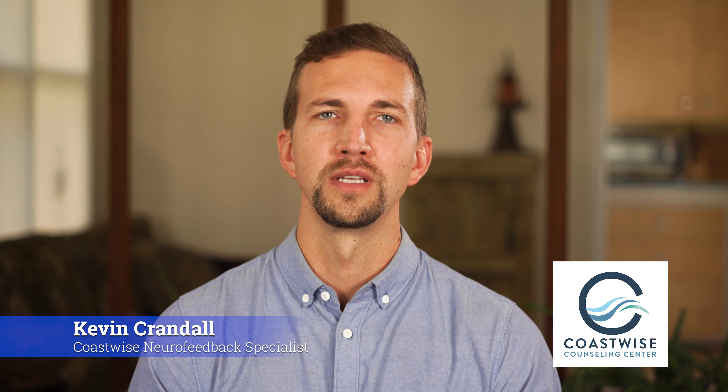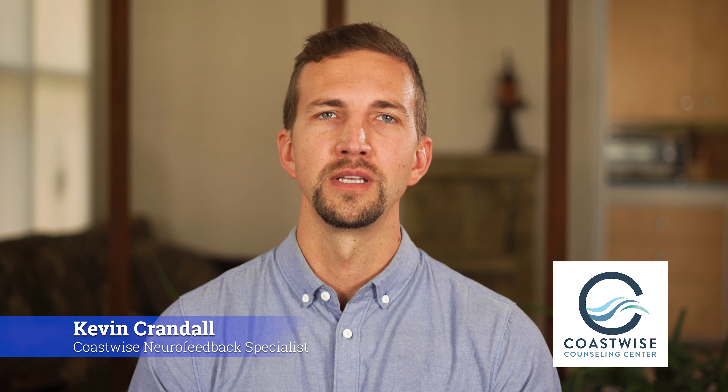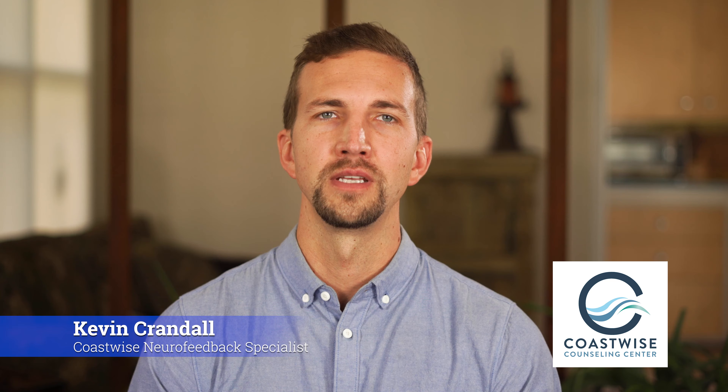Hi, I'm Kevin Crandall, a neurofeedback specialist with CoastWise Counseling. I'm here to help you understand the basics of how neurofeedback works and what it can do for you.